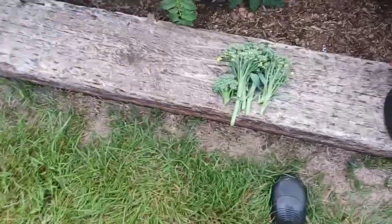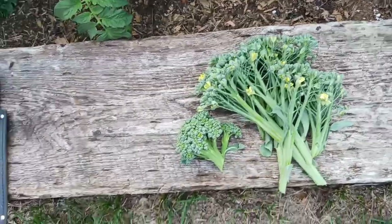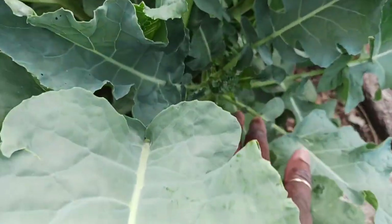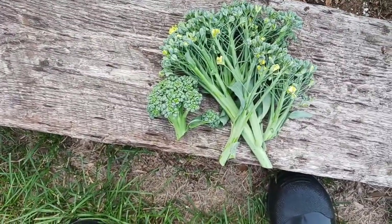I decided to harvest that broccoli — or maybe broccolini — but I did get a nice broccoli head here. I also notice I have another one coming up here, so broccoli harvest complete.